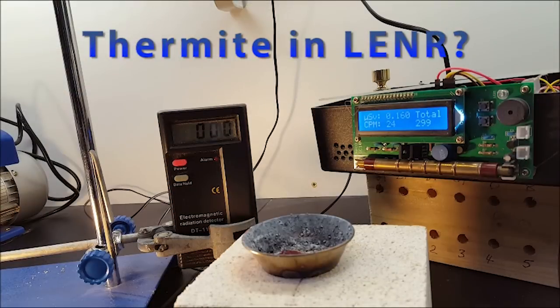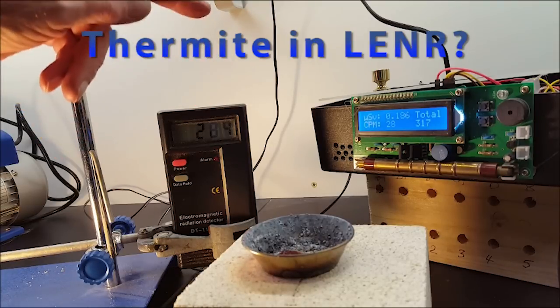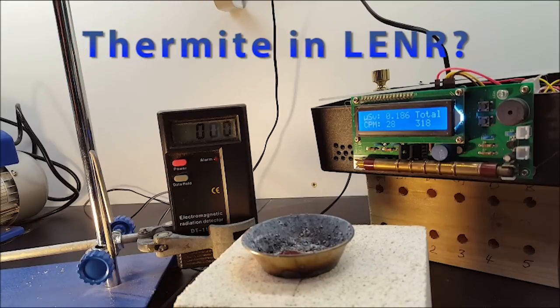Another claim we hear sometimes is that thermite can produce LENR effects by itself. I want to show you a little experiment here. This is, as you can see, a Geiger counter which is hovering around the normal workshop background of about 20 CPM. That's the nature of Geiger counters and radiation — it's a random event. And on the left here is a very sensitive RF detector, which even detects my RF.